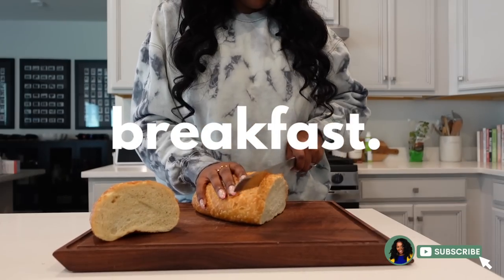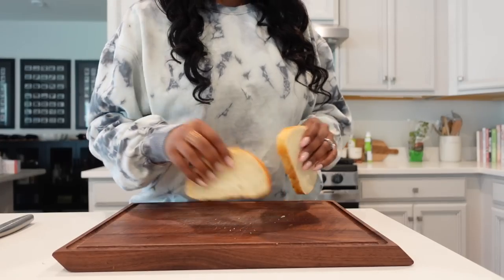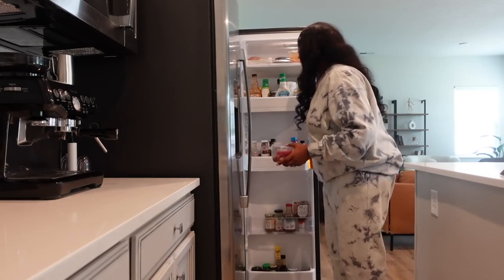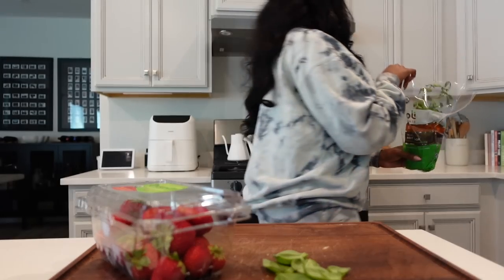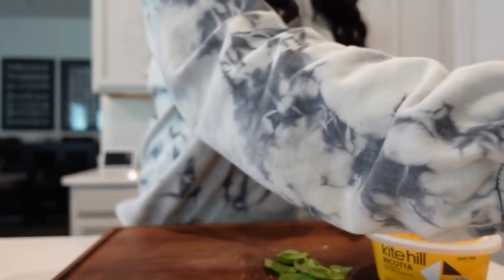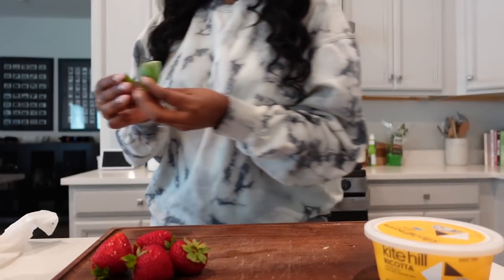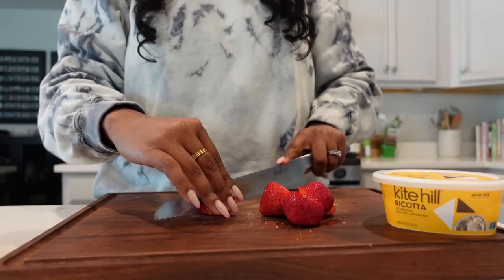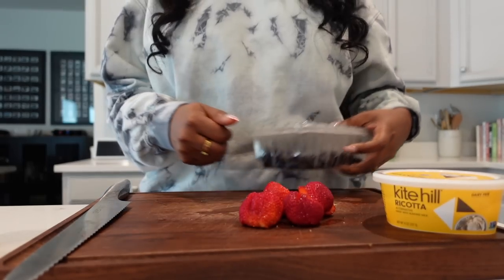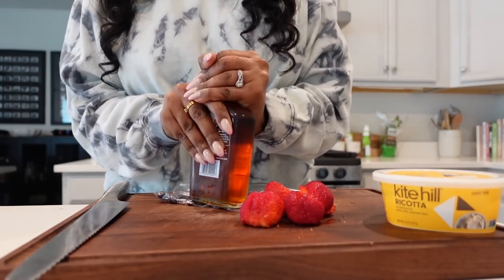Now that I finally have some vegan ricotta — it's been a minute since I've had some at the house — I have to make my ricotta toast. You know I'm a huge fan of ricotta toast, especially when you add some fruit and a sweetener on top. Oh my gosh, it's so good. And I'm like literally so hyped for this pottery machine.